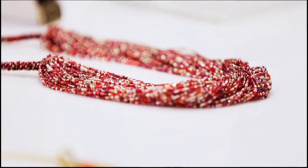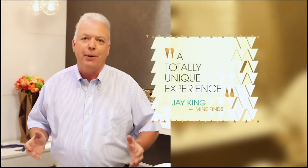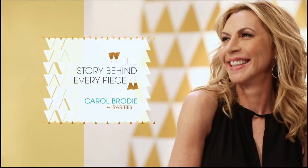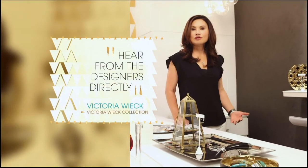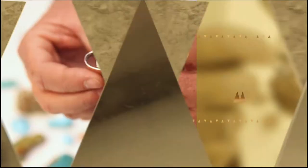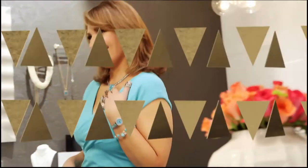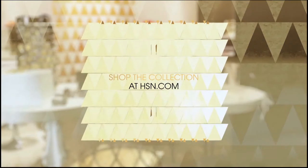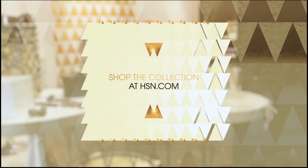HSN is like discovering the ultimate jewelry box — a totally unique experience. We give you the story behind every single piece. There is no other store in the world where you hear from the designers directly. HSN has done all the work for you — we are your jewelry editors. Shop your favorite designers, find jewelry, gemstones, and everyday classics at HSN.com.